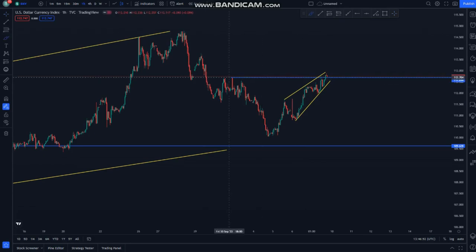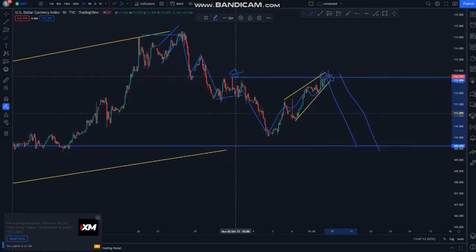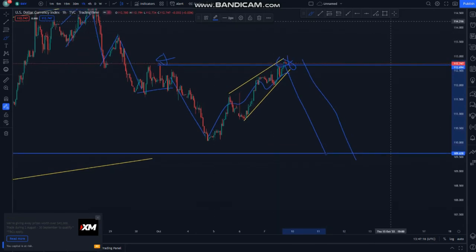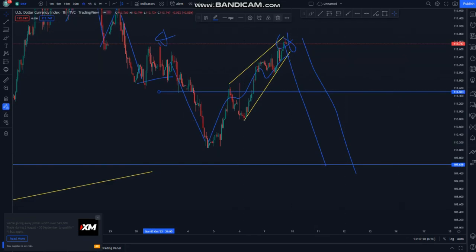We have the double top within here, and then we have the double top around here. We have this mini ascending channel — we have the impulse down, correction, impulse down, correction, impulse down — the larger correction to hit the double top, and then we look for sales. I said we must reach this area here and then we look for sales, not before that, not after that.